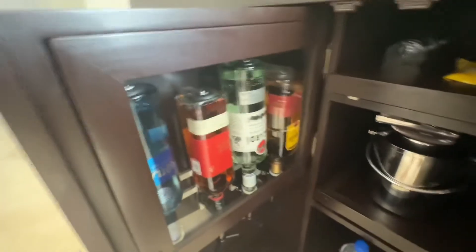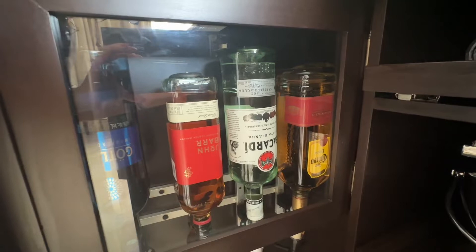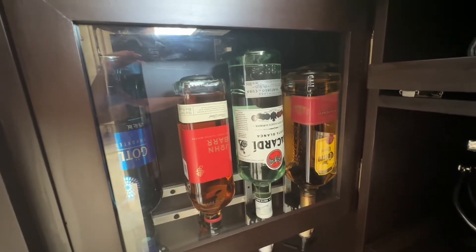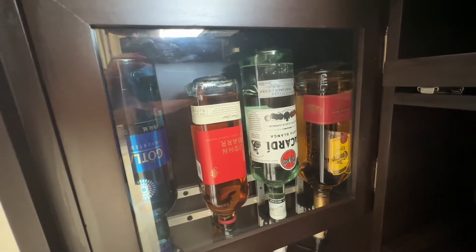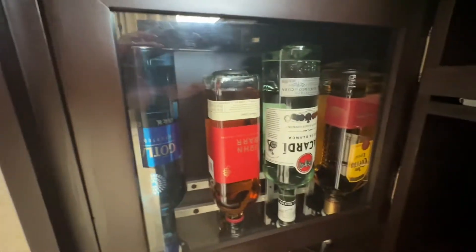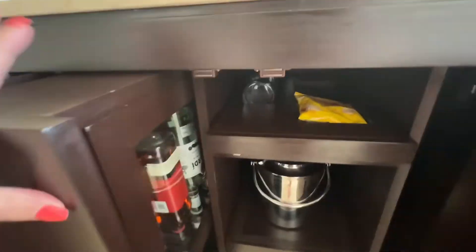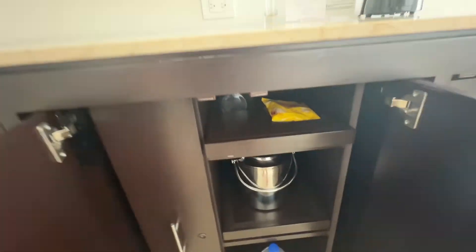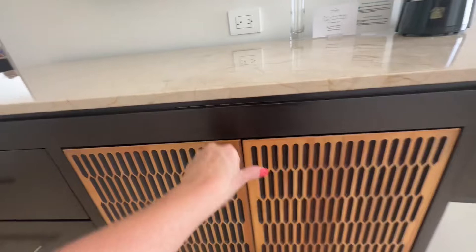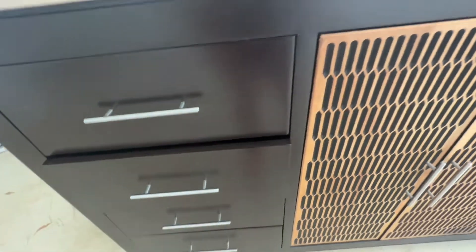And here's the different liquors. You have a gold tequila, you have Bacardi — I don't know all my liquors, so if you know them, there they are. And then if you need drawers for soft clothes, there are drawers for you.